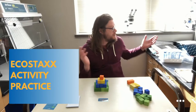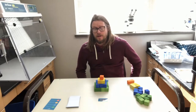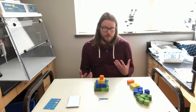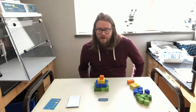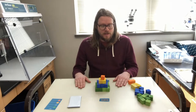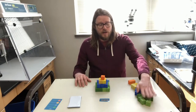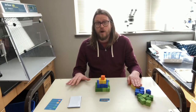I am currently in the beautiful University of Iowa Biology building, and I'm going to be going through a live practice of one of the NCSC's activities. The activity I'm going to be practicing today is EcoStacks. This is an activity that connects ecology and climate change — it's kind of like a fun, more informative version of Jenga. We're going to see how different increases or decreases in members of the food web can create imbalances in an ecosystem.